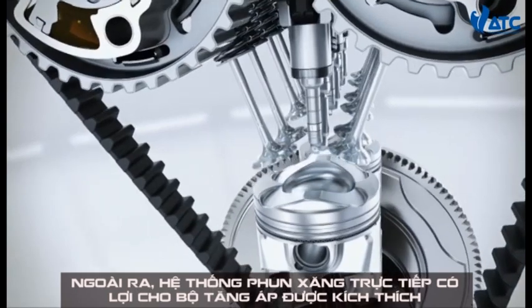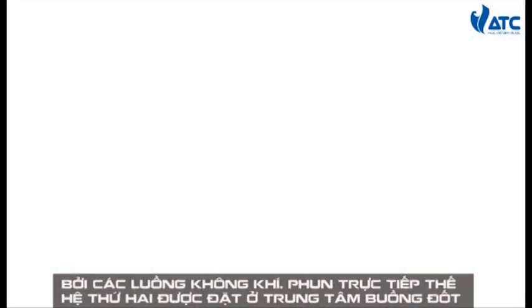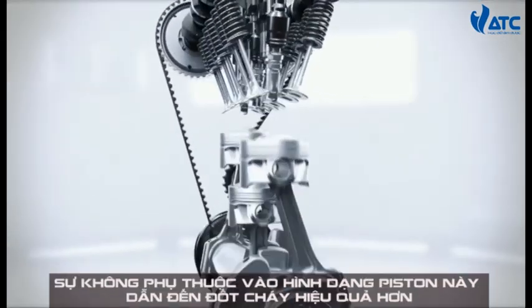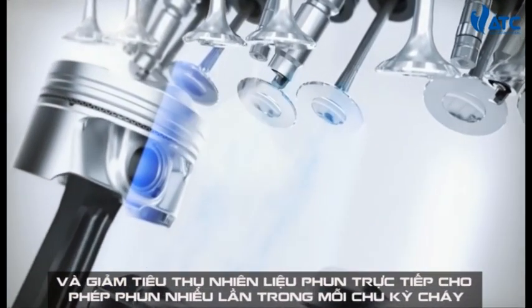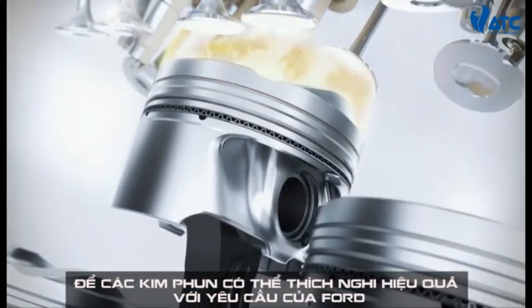In addition, it benefits the turbocharger by being stimulated by the airflow. The direct injectors of the second generation direct injection system are located centrally to provide a much cooler and denser fuel-to-air ratio, independent of the piston's geometry. This leads to more efficient combustion and reduces fuel consumption. Direct injection also enables multiple injections per combustion cycle, so that injection can be adapted to the effective requirements.